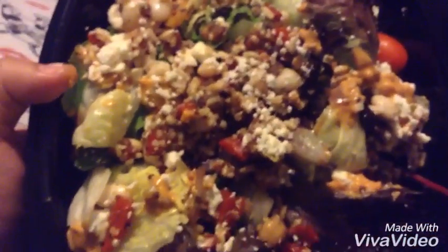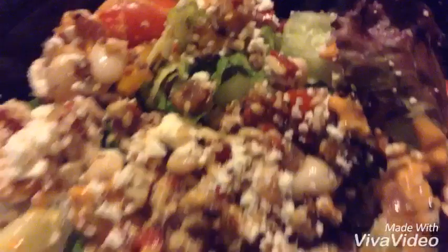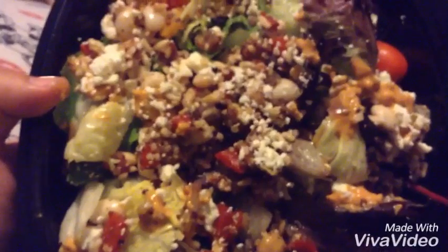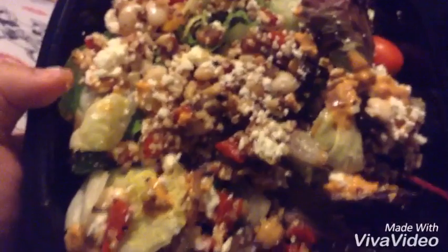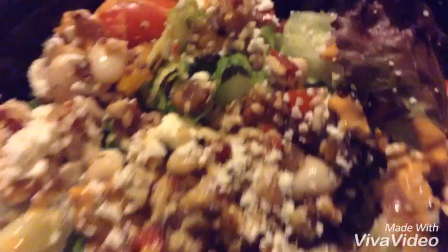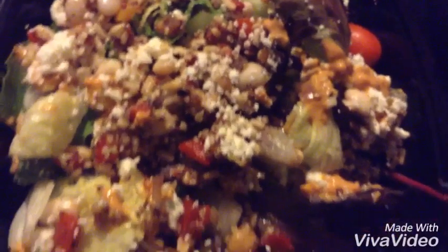For dinner I had a mediterranean salad from Wendy's and I just told them no chicken. It has a bunch of good stuff — like chickpeas and quinoa and hummus — and it had a balsamic vinegar dressing to put on it, and it was really awesome.